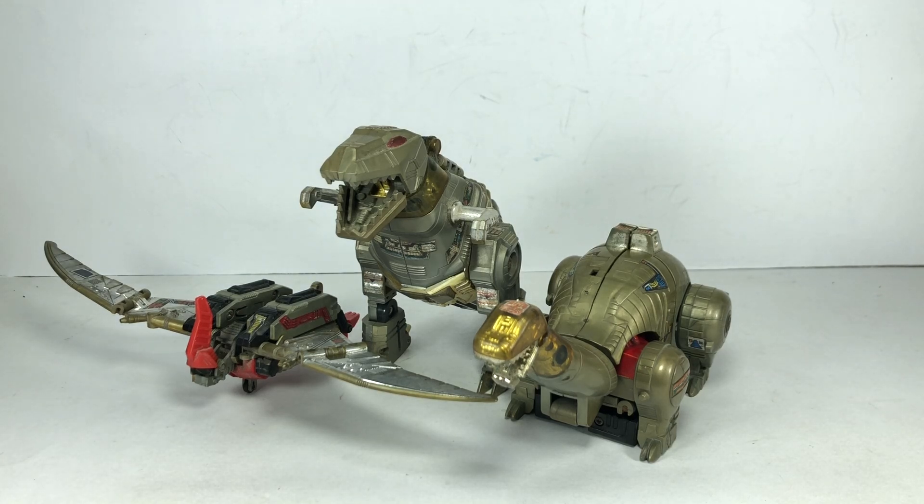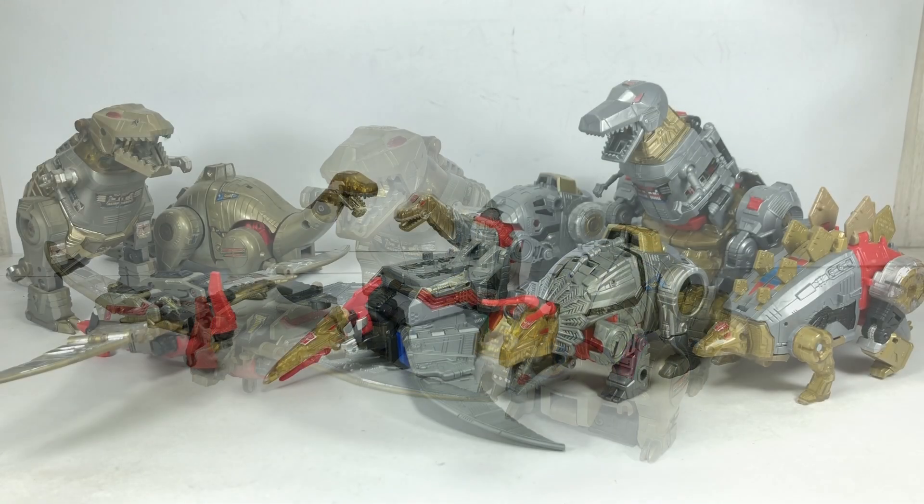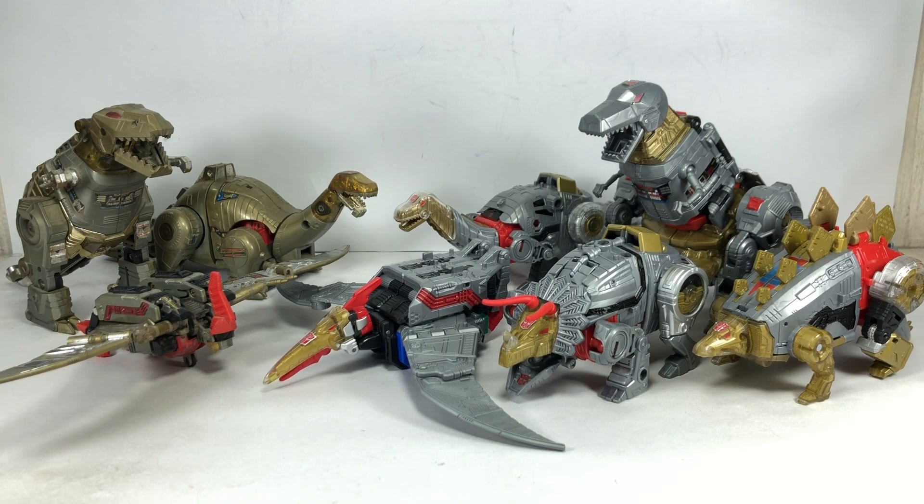Kind of a frustration for me not having Snarl. I've done a review of these figures, I think a year ago, and I just reviewed the figures for what they are. But I thought I'd revisit them because I haven't really done a proper discussion on which I thought was better — the old G1 Dinobots versus the more modern Generations Dinobots. So let's bring in the rest of the Dinobots from the Generations line — here are the Generations Dinobots from the Power of the Primes line.